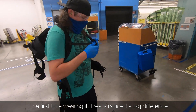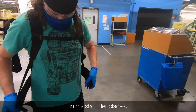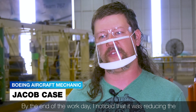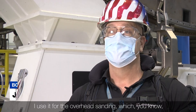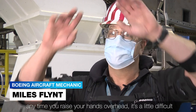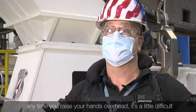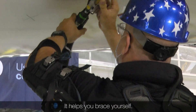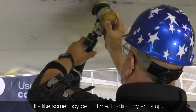The first time wearing it, I really noticed a big difference in my shoulder blades. By the end of the workday, I noticed a reduction in the amount of fatigue I had, for sure. I use it for the overhead sanding, which — anytime you raise your hands overhead, it's a little difficult for long periods of time. And it aids in that. It helps you brace yourself. It's like somebody behind me holding my arms up.